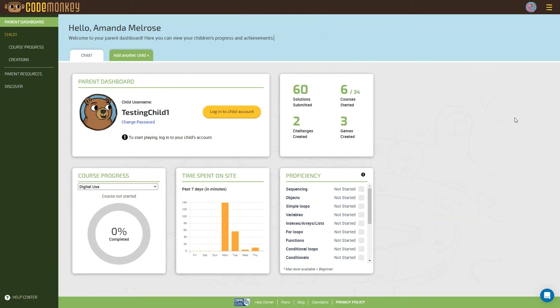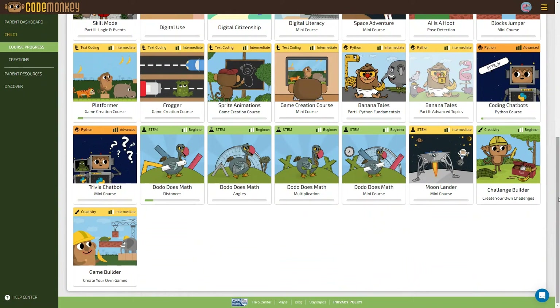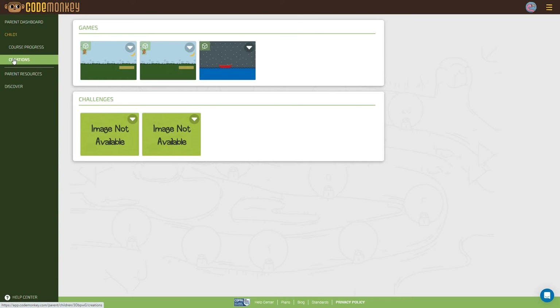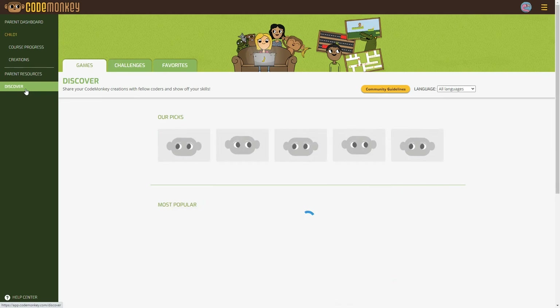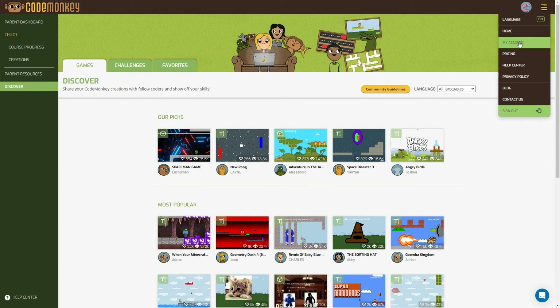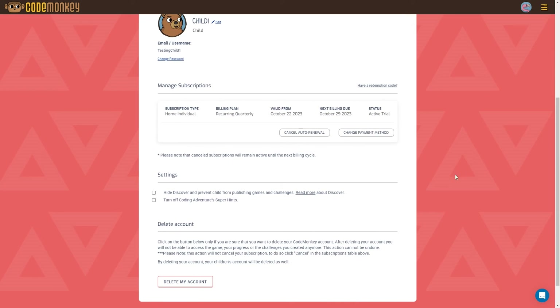Now let me show you the parent dashboard — it's very simple and easy to understand. When you log in as the parent, you get a snapshot of your child's progress on CodeMonkey. You can click Course Progress to see which courses they've made progress in, and click Creations to see any games or challenges they've created. Under Parent Resources, you can view solutions to all the challenges, explore coding concepts, view the video library, and access additional features. Under Settings, you can hide the Discover section if you'd prefer, and also turn off the Super Hint in Coding Adventure.